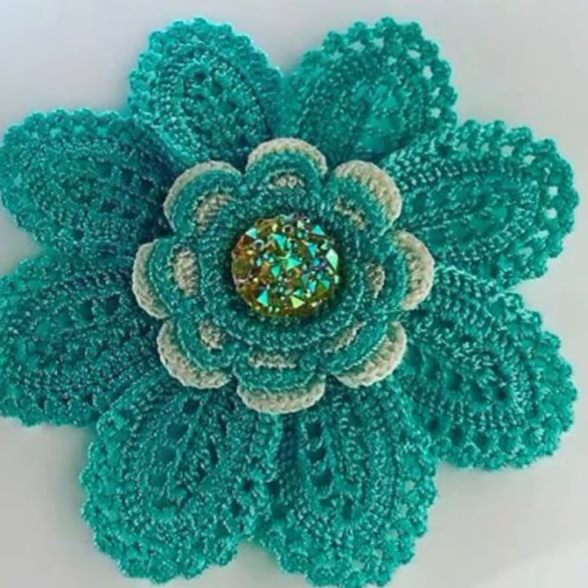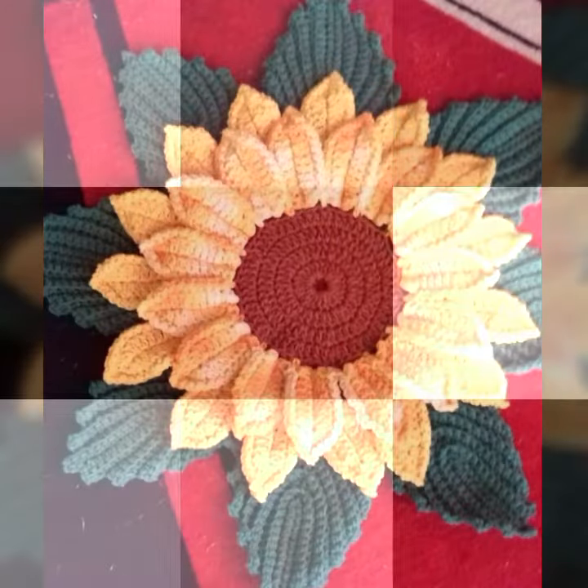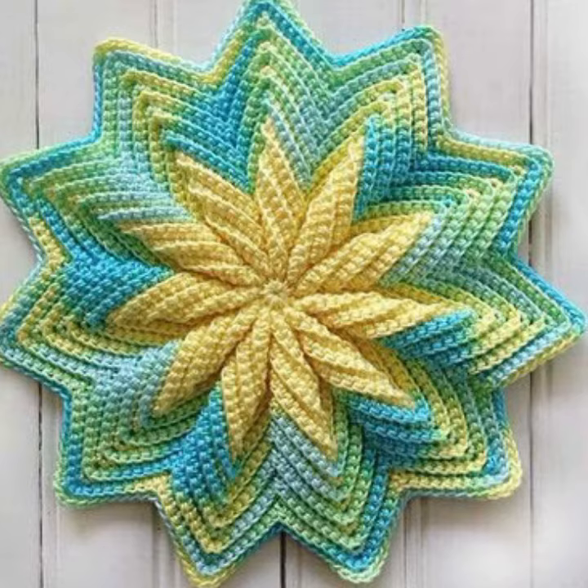You can decorate your dresses, bed sheets, pillow covers, cushion covers, cottons, baby frocks, baby caps, and baby jackets with your beautiful and stylish crochet flowers.